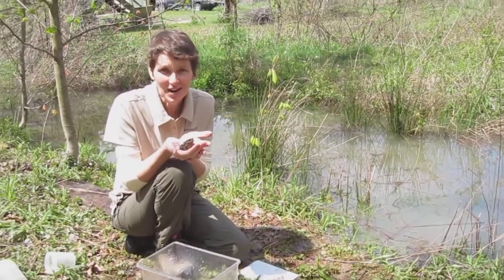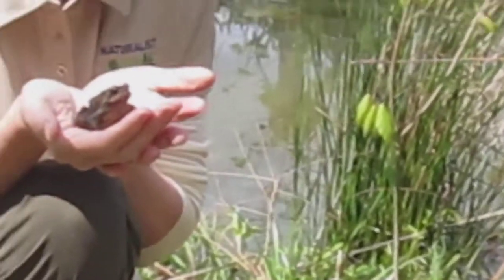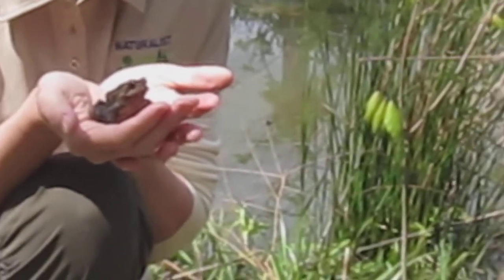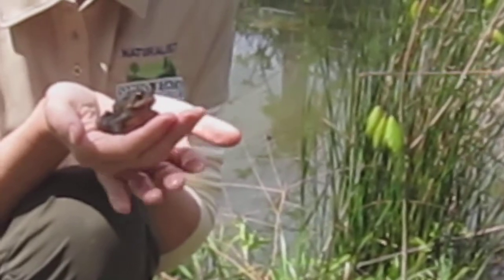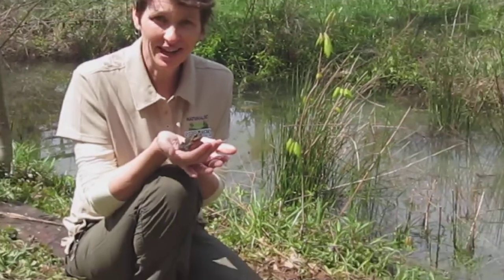American toads are singing like crazy right now in vernal pools. The word verna means spring, so a vernal pool is a body of water that normally dries up after spring is over, and it's a great place for amphibians to live out their life cycle.